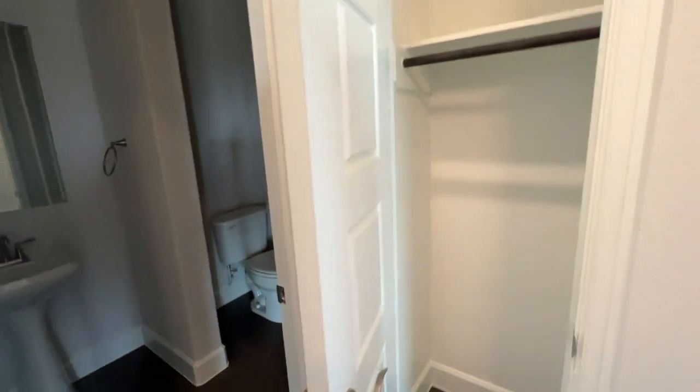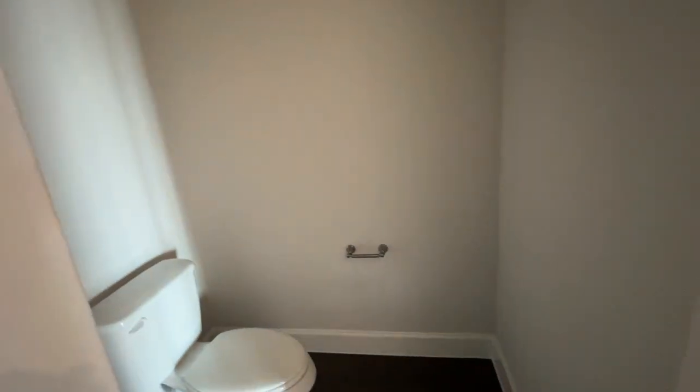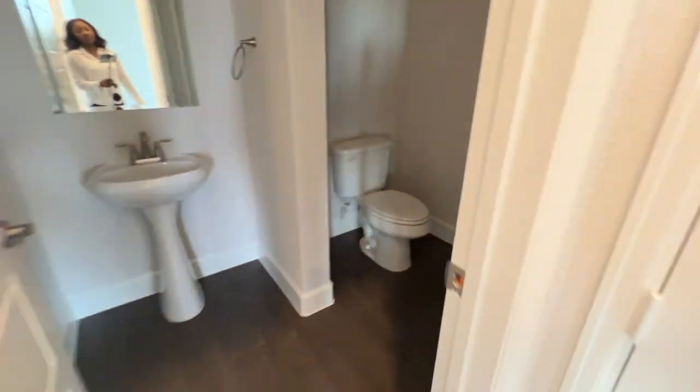The closets have real depth to them, as you can see me demonstrating. Each room comes with its own bathroom, which is absolutely insane. And guess how much this house is worth — go ahead and put it in the comments. This house is six hundred and seventy-five thousand, nine hundred dollars.